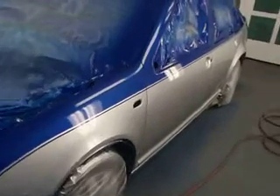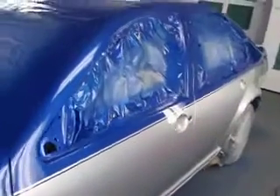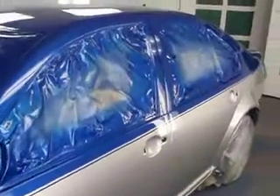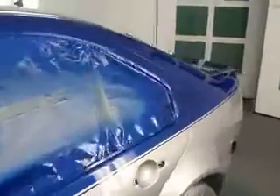Here we go — the 2002 Jetta. It's got its final bath of clear coat, four coats of clear total.